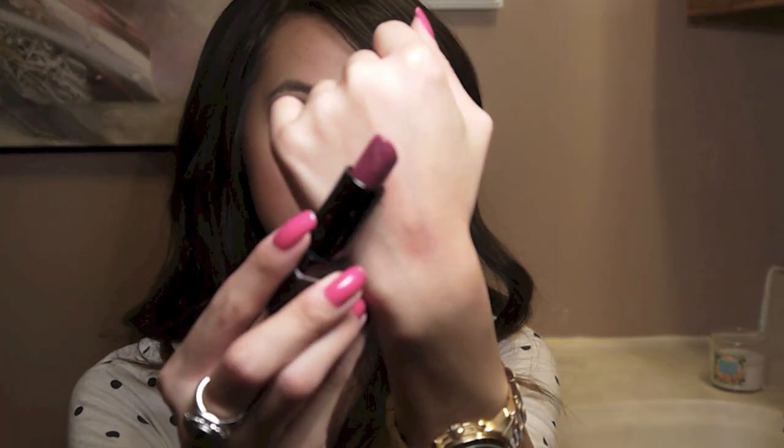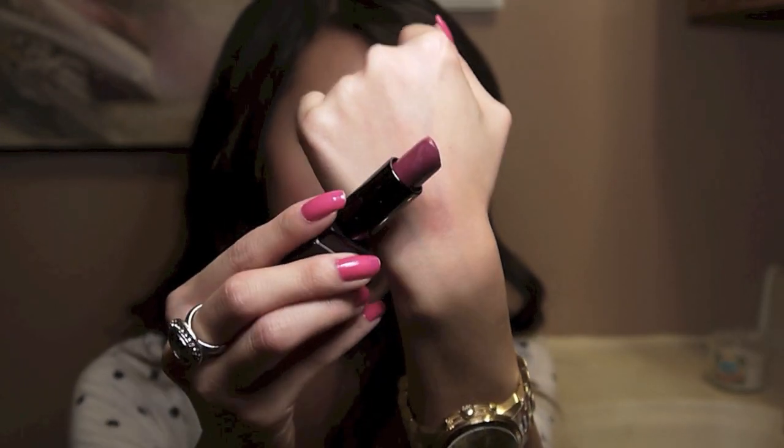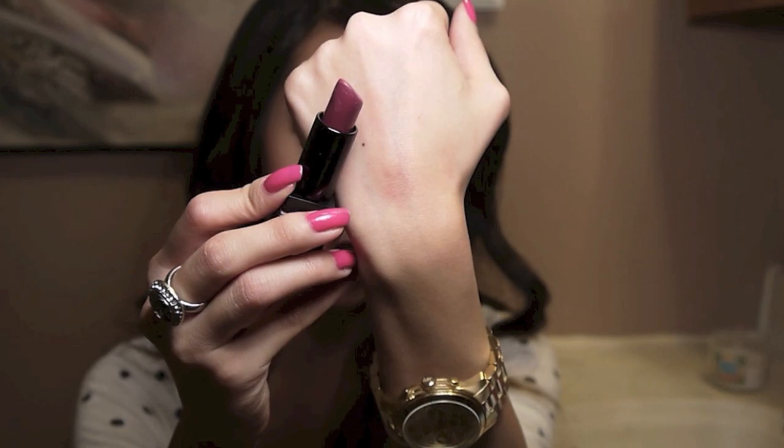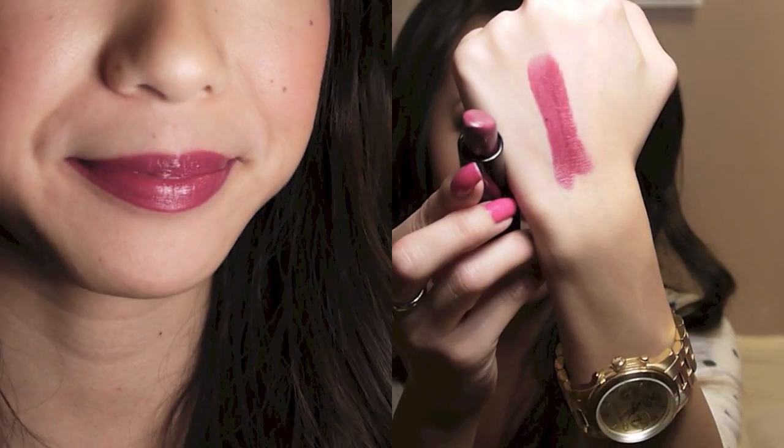Now we're getting into some of my favorite lip colors — a lot darker, deeper colors, perfect for fall. The first one is a Victoria's Secret Lipstick in the color Vino. As you can see it is more of a plummy purple color and I just love the shade on. It's a really pretty plummy color, and if you're afraid to go too dark I think this shade is perfect.